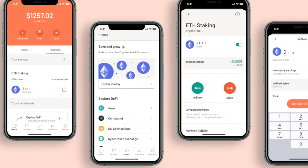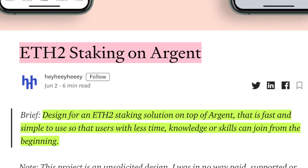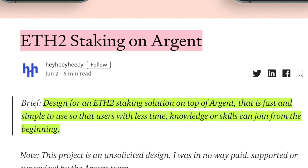There's another user called HeyHeyHey who also provided a wireframe solution based on the Argent mobile application. The goal of his design is an ETH2 staking solution on top of the Argent mobile app that is fast and simple to use, so that users with less time, knowledge, or skills can join from the beginning. The main problem with staking is that it's for technical users and requires around $8,000 worth of Ether at current prices, since you have to buy 32 ETH to become a validator. The goal is to create a prototype staking interface that is easy and beautiful, where users can stake and unstake with only a few clicks.